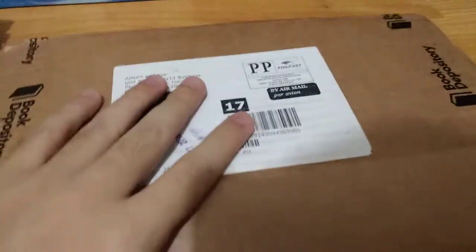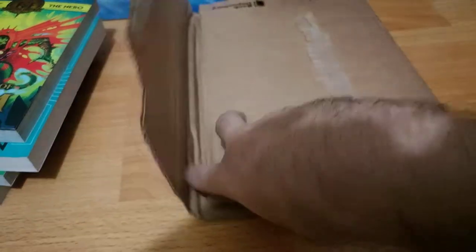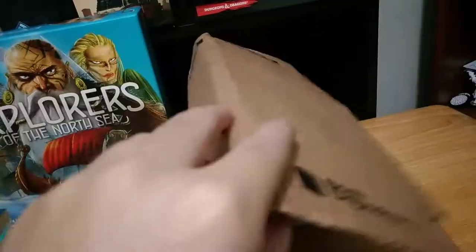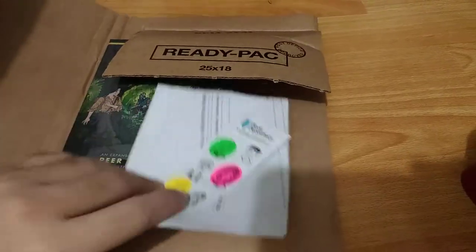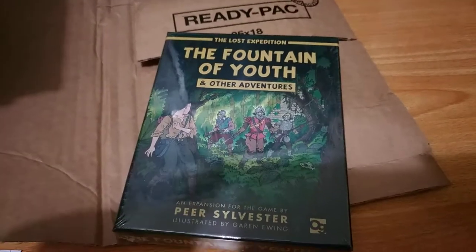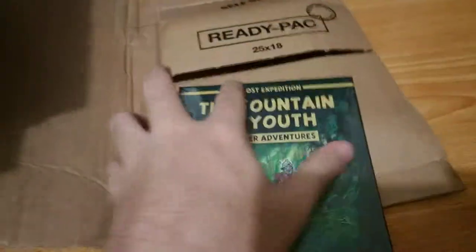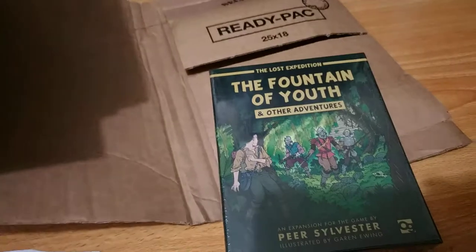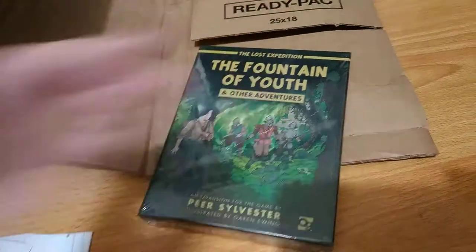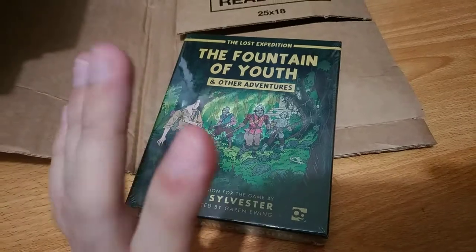I would say if you want cheap or free shipping on a game or book, go to Book Depository and get yourself something. All right, so let's open what I ordered. Inside the parcel it looks like this when packed. Depending on the size of your item — this one I got is Fountain of Youth and Other Adventures, which is an expansion to The Lost Expedition, published by Osprey Games. I also have another Osprey Games title coming — Wildlands by Martin Wallace — so I'm excited for that. Let's go ahead and open this small expansion.